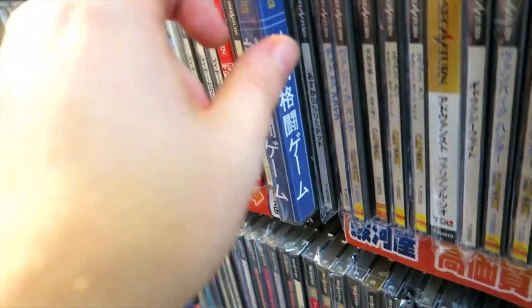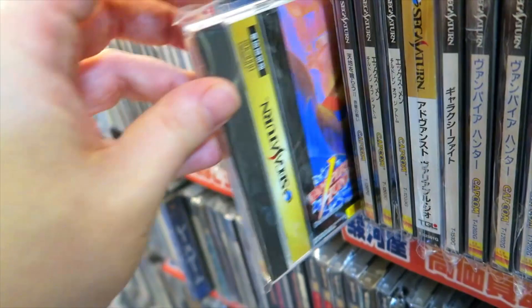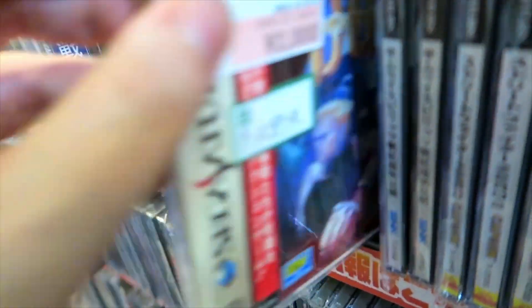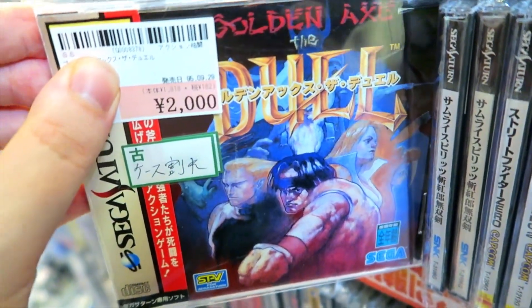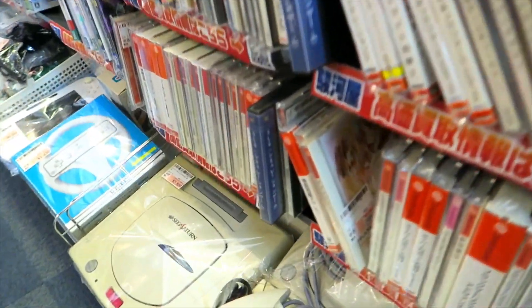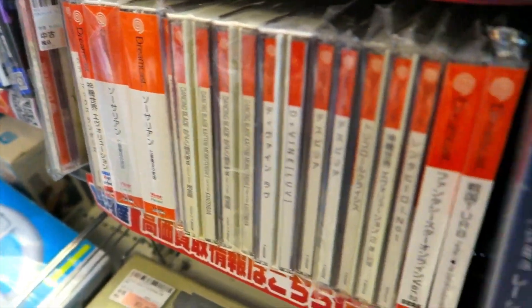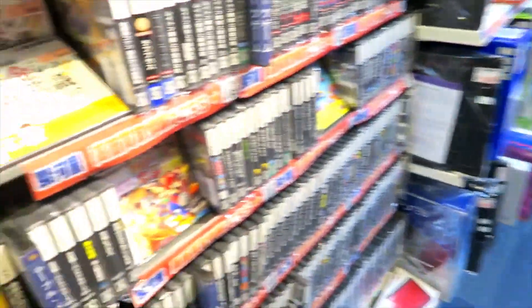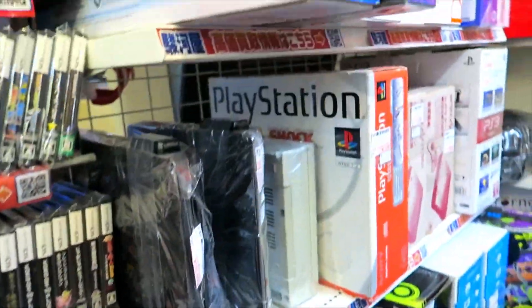Can't go wrong with that. We got some other Capcom fighters on the Saturn over here — stuff like X-Men: Children of the Atom, Vampire Hunter, all this great Capcom stuff. I just can't go wrong with any of that. Golden Axe: The Duel — this is always fun to come across. As we take a quick look at some of these Dreamcast games down here, that's about it. Really cramped, so I was kind of quick — not trying to block people or hold up their shopping. But had some fun looking around in Surugaya and grabbed some games.